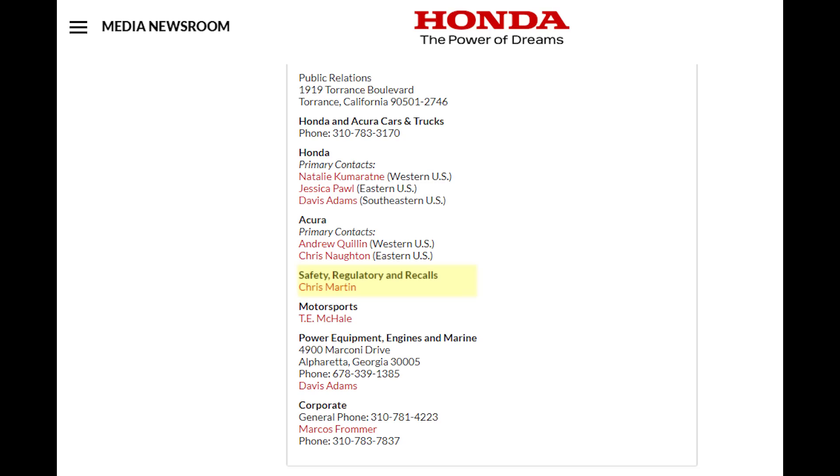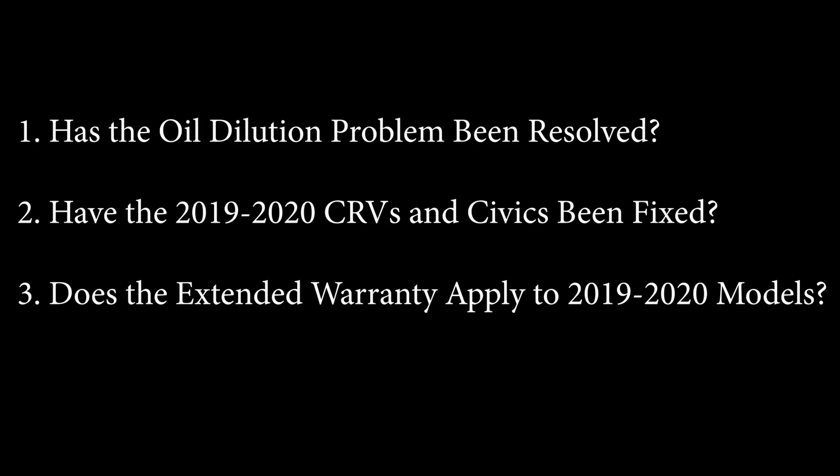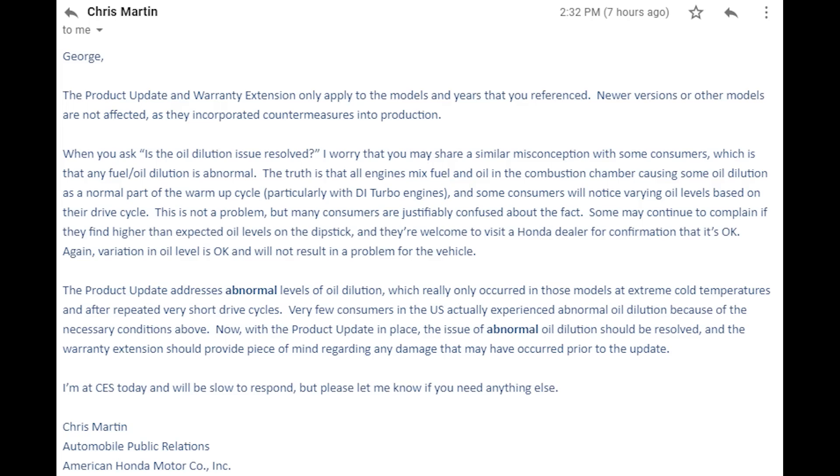Since there haven't been any recent updates I found on Google, I decided to reach out to Chris Martin himself, the main contact for safety, regulatory, and recalls at Honda. I asked about three things: first, if the oil dilution problem has been resolved; second, if the 1.5-liter engines in the 2019 and 2020 CRVs and Civics have been serviced with a fix; and lastly, if the extended warranty applies to the 2019 and 2020 models. This is his answer in entirety.